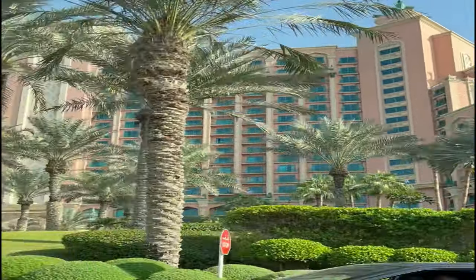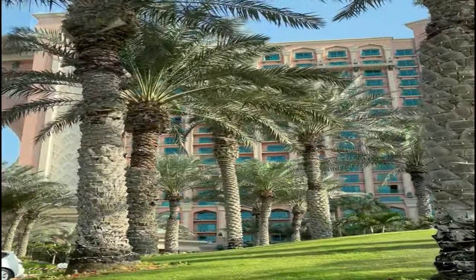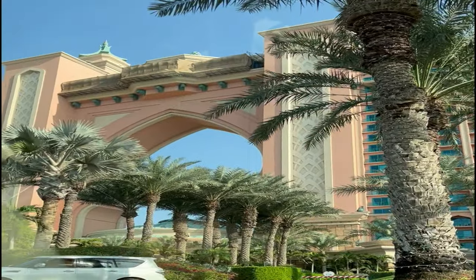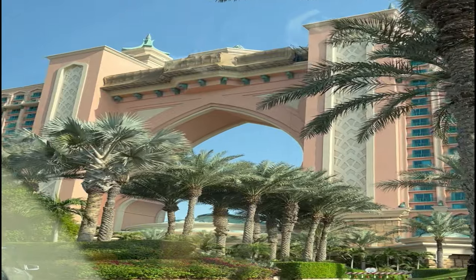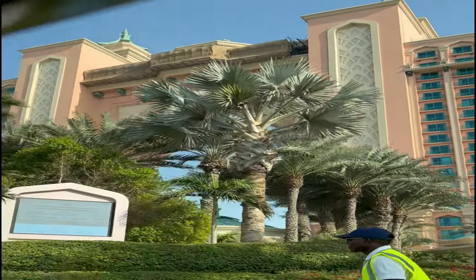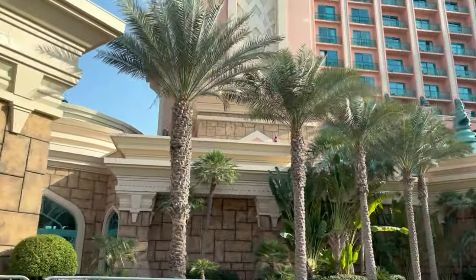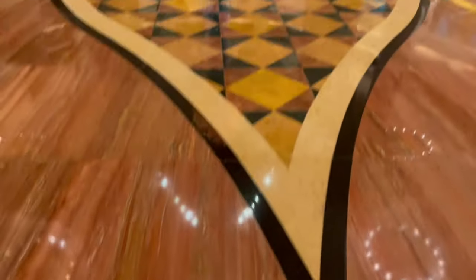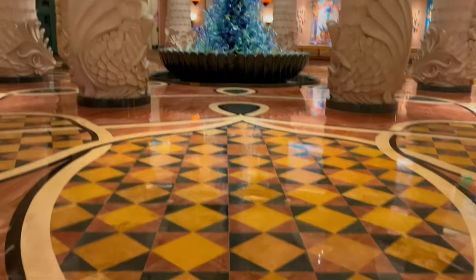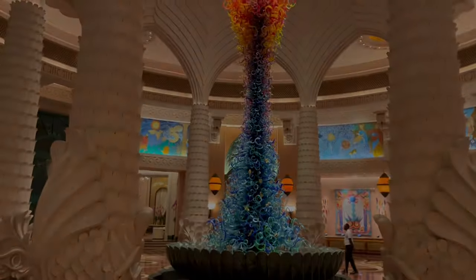To give you some background, Atlantis is a legendary city described by some Greek philosophers. It was a fabulously wealthy and advanced civilization which was swept into the sea and lost forever. This is a story which has captured every reader's imagination, and in this resort you can relate every bit of it. So let's start the video and we'll share with you our experience of staying at Atlantis the Palm.